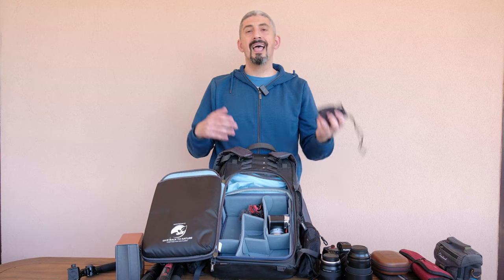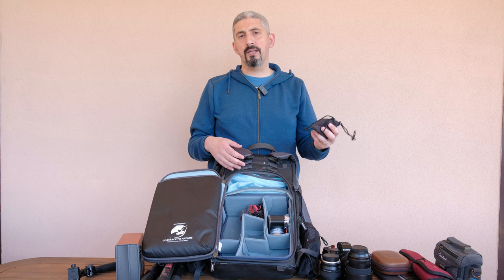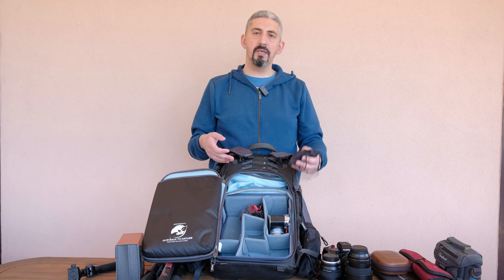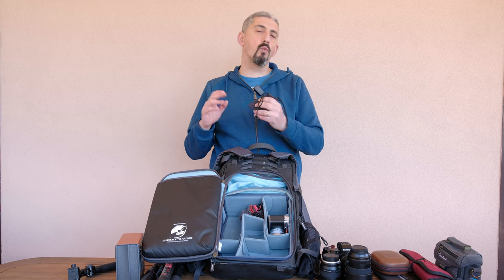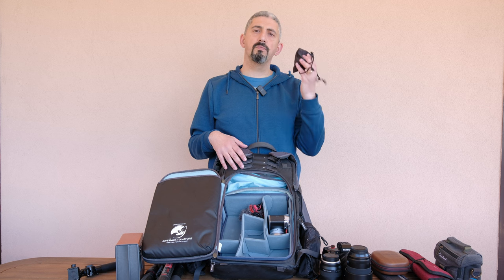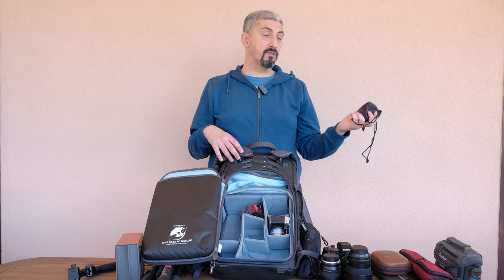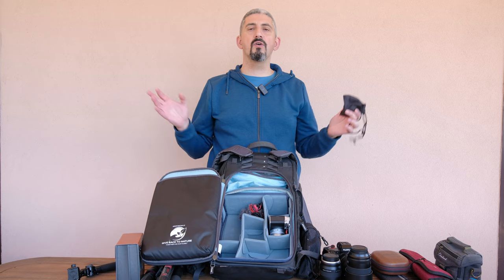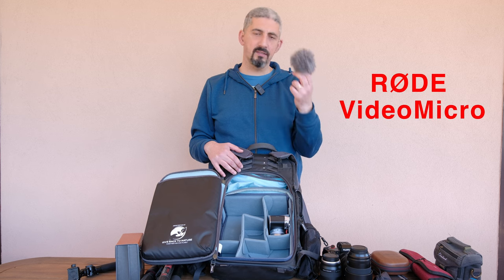I also just purchased a 1.4x teleconverter, and that's the reason I'm not bringing the 150-600mm. I'm going primarily after landscapes, and for that the 70-300mm is much more useful — plus it's much smaller and lighter. If there's occasional wildlife and I need something longer, the 1.4x teleconverter should help enough, getting me to around 420mm. I can always crop, and there's no shame in cropping.